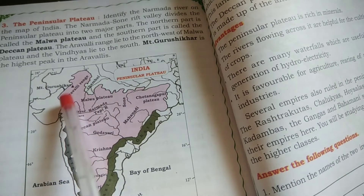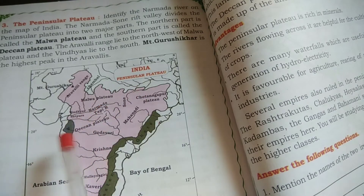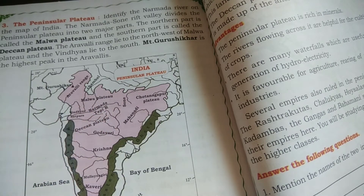What are the things you are going to see in this? Narmada, Tapi, Godavari, Krishna, Kaveri — these are the rivers found in the Peninsular Plateaus.